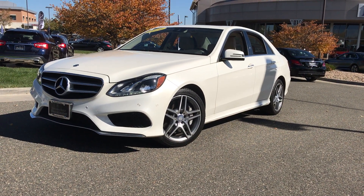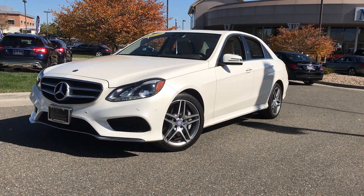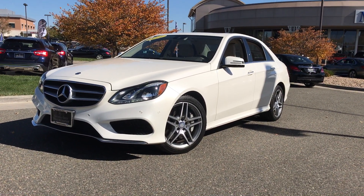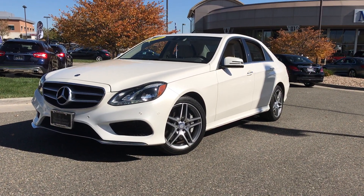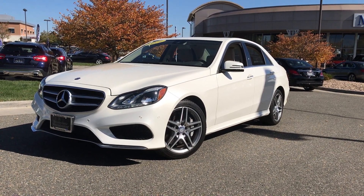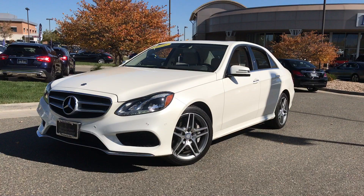Good afternoon. Jeff McDowell with Mercedes-Benz Westminster, the bald guy here to bring you a quick video tour on the 2014 certified pre-owned E550 — a rare beast these days since we don't produce the 550 anymore in the E-Class.